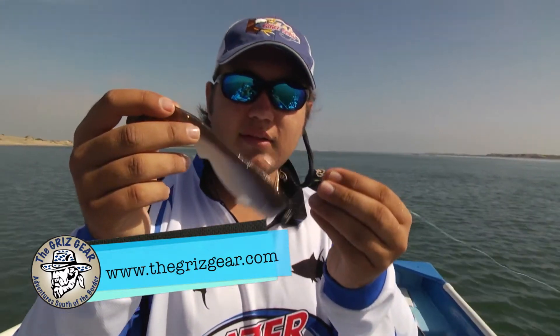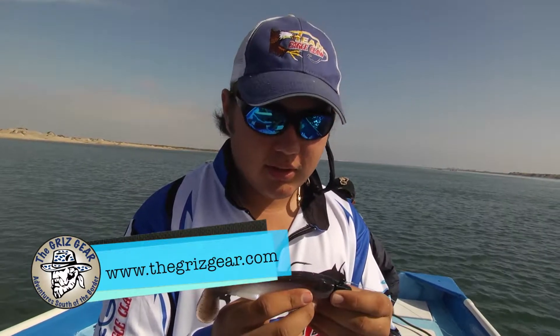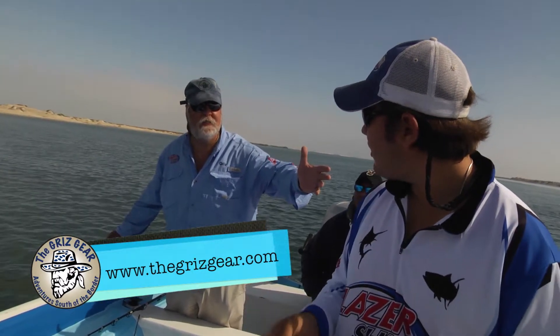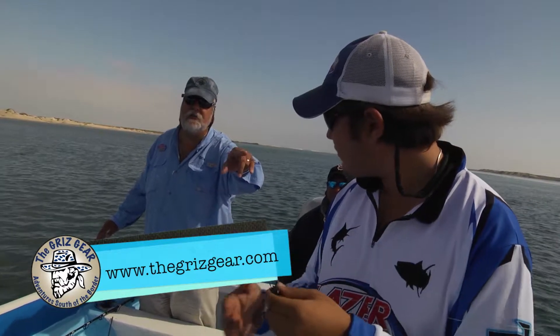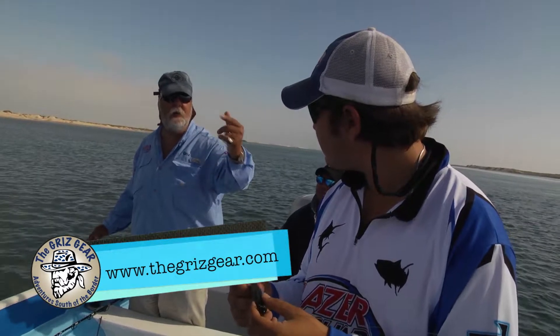You can get this crape bait at www.thegrisgear.com. But Charlie, why is it called the crape bait? Because fish craves them — that's right! And you can get it in lots of different colors: we've got them in red, we've got them in white, we've got them in everything.